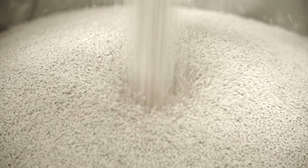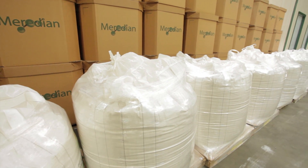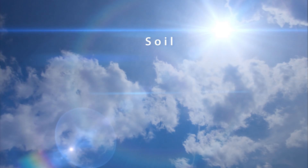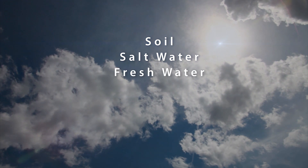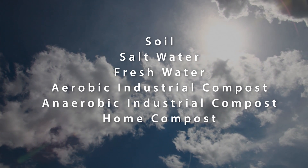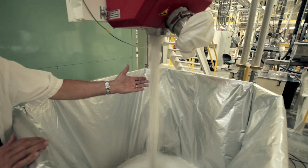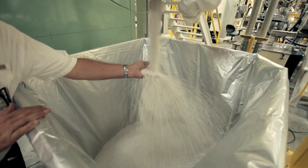All products created with this PHA resin base are certifiably biodegradable by all six world standards: soil, salt water, fresh water, aerobic and anaerobic industrial compost, and home compost. Danimer Scientific PHA is the only resin meeting these exacting standards.